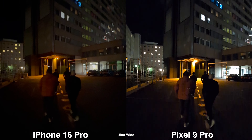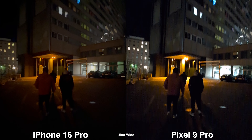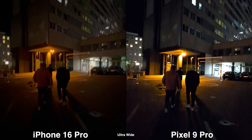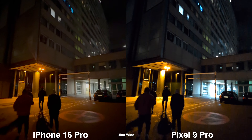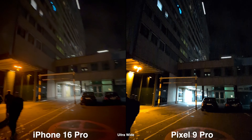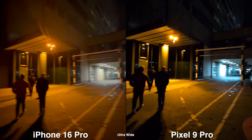Moving on to ultra-wide video, neither performs the best, but you can clearly tell the Pixel is a lot noisier, shakier, and blurrier. HDR is also better on the iPhone — you can see the hallway clearly, whereas on the Pixel it's just blown out. The clear winner for video is obviously the iPhone.